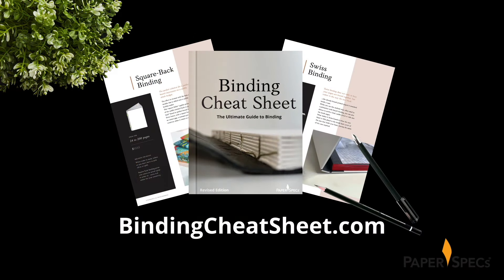Singer-sewn binding definitely helped to enhance the storybook-like feel of these marketing materials, and there are so many other creative binding options available to you. Discover all your options along with tips and price points — go to bindingcheatsheet.com right now and download your free copy of the Ultimate Guide to Binding.